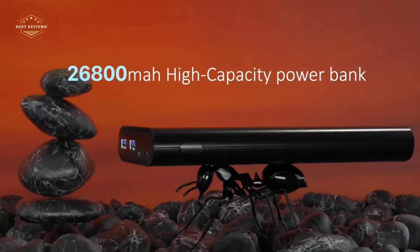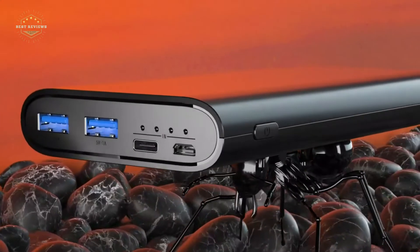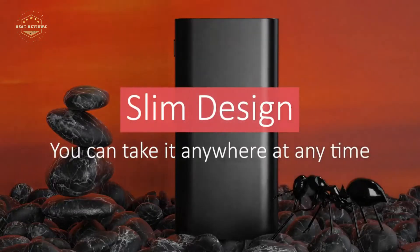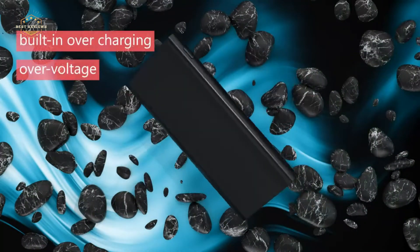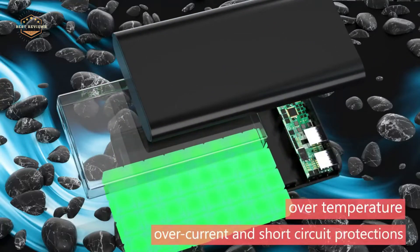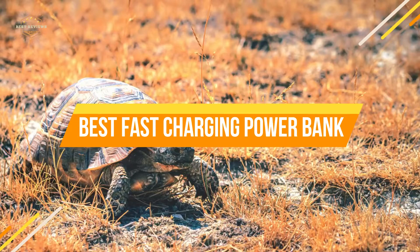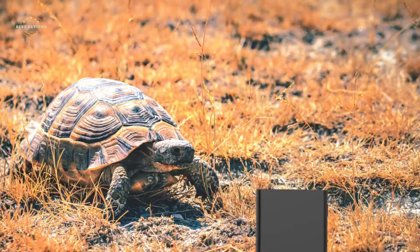Many people are happy to have their phones with them at all times, but are often annoyed by how quickly the battery drains. Fortunately, there are plenty of options out there for charging your phone on the go. One of the most convenient is a power bank. These devices allow you to charge your phone's battery whenever and wherever you need it, so you don't have to worry about being left without a charge. In today's video, we will show you the top 5 best fast charging power banks. So, let's get started.